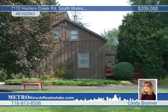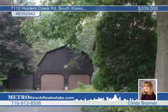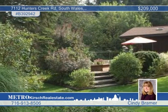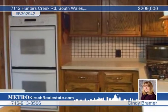Country living can be enjoyed from this great three-bedroom, two-bath home in South Wales. It includes a six-car detached garage with 200-amp service, a ducted wood furnace, and steel I-beams.